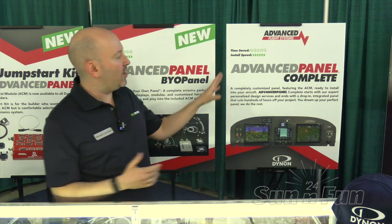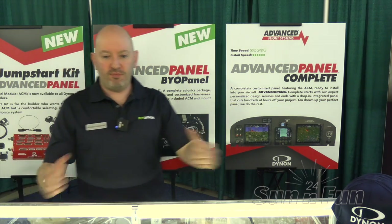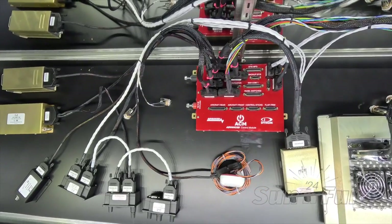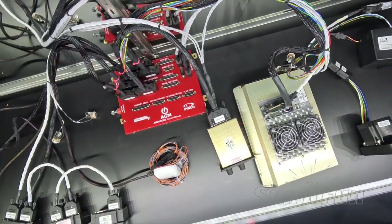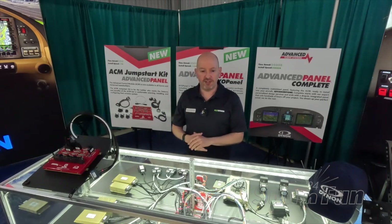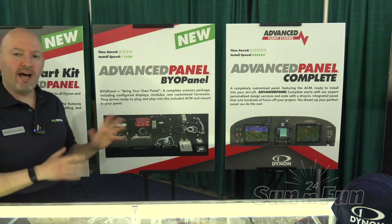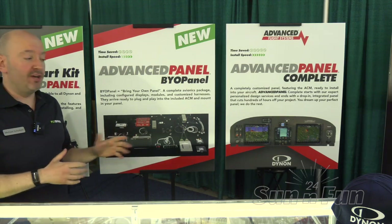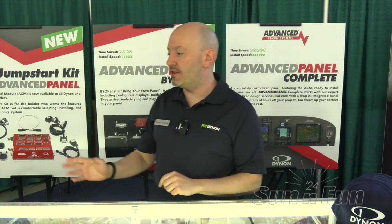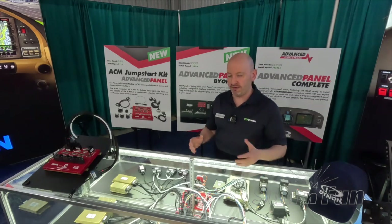What we've called advanced panel, we now call advanced panel complete, which is the panel ready to go — pull it out of the box, rivet it into your structure, and you're ready to fly. A VFR panel runs about in the mid-$30,000s, and IFR is going to be in the mid-$40,000s. If you go with the BYO option where we don't include the panel, that subtracts $1,000 to $2,000 off each of those prices depending on how you configure it. And if you're going to use the ACM Jumpstart Kit, that is $3,450, which includes the advanced control module, and your other avionics are as you configure and choose.